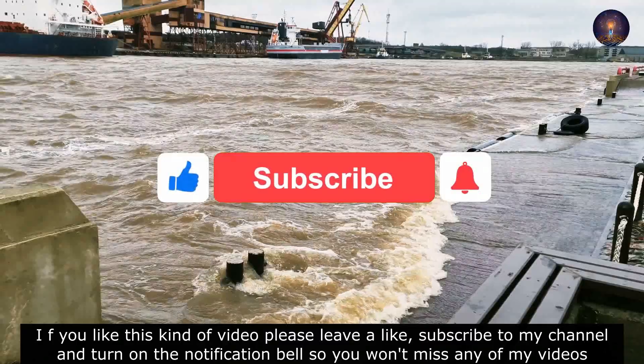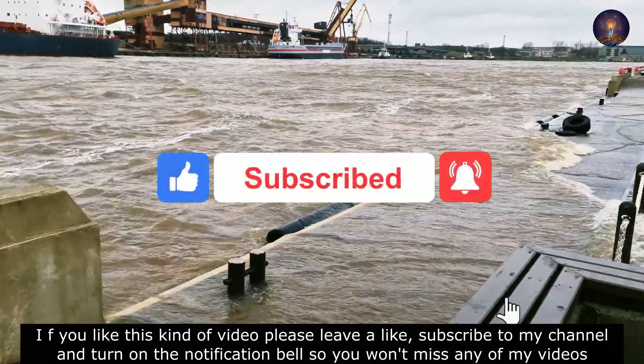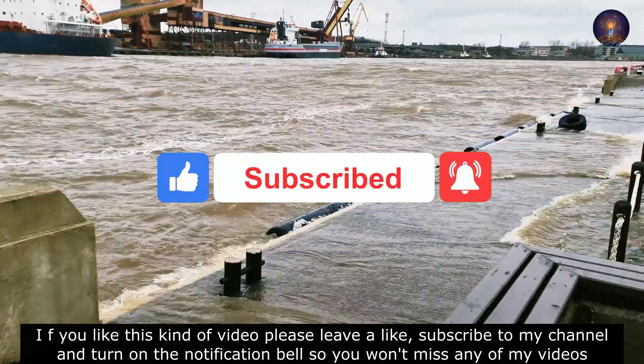If you like these kind of videos please leave a like, subscribe to my channel and turn on the notification bell so you won't miss any of my videos.